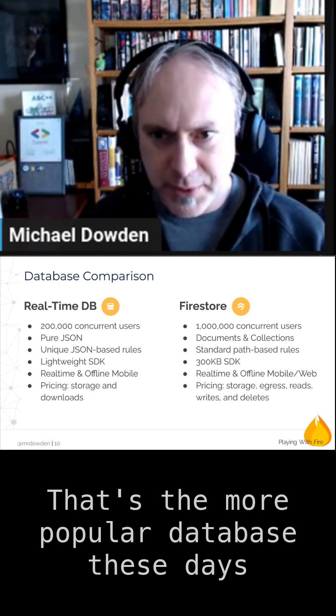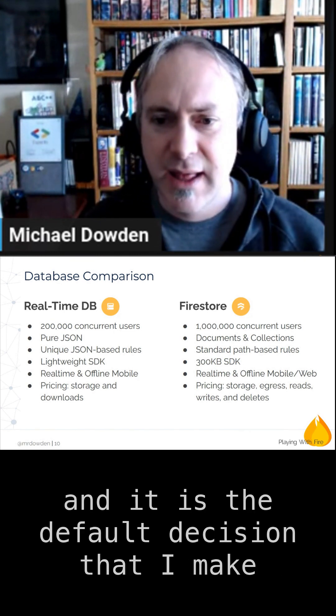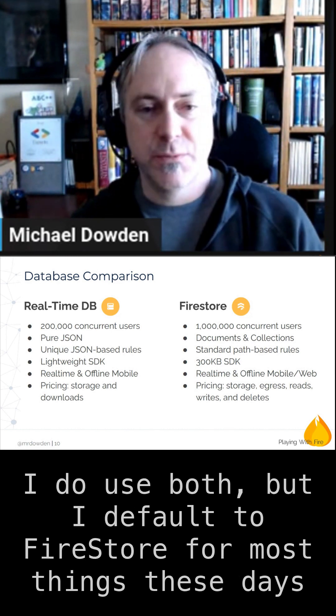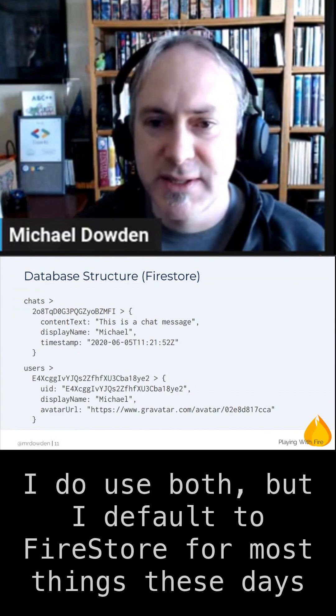We're going to stick with Firestore. That's the more popular database these days and it is the default decision that I make. I do use both, but I default to Firestore for most things these days.